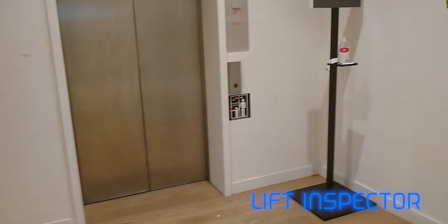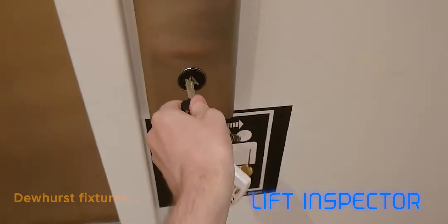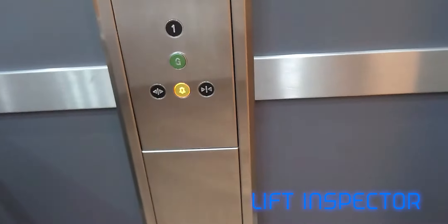Right, so it looks like what we have here is a generic lift, sadly. So we'll ride anyway. Dewhurst fixtures — looks like a Dewhurst indicator. Let's go up.